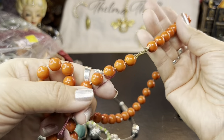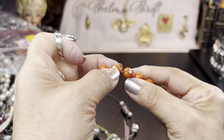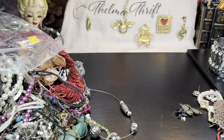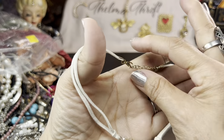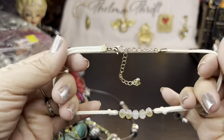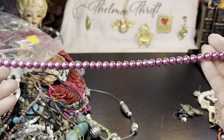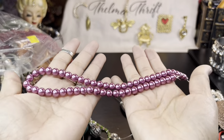Oh my gosh, this one is just chipping right off — I'm going to put that in a crafter lot; someone can use it to make art. Here's another little crystal necklace with a nice set of beads, kind of simple — young girl jewelry, I guess. And then some pearls — more of a crafter piece.